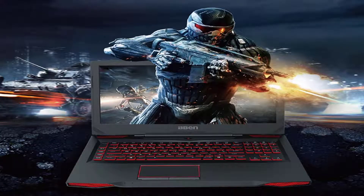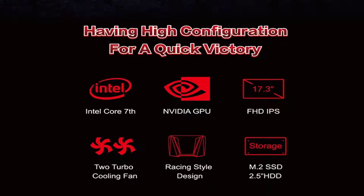Bben G17 Gaming Laptop, having high configuration for a quick victory. Intel Core i7, NVIDIA GPU, FHD IPS display, 2 Turbo Cooling Fans, Racing Style Design, and lots of storage.